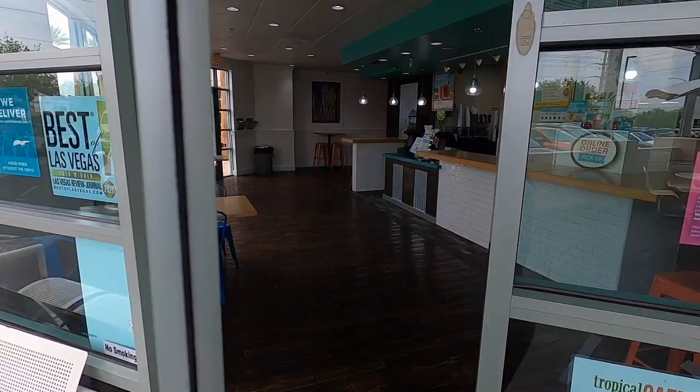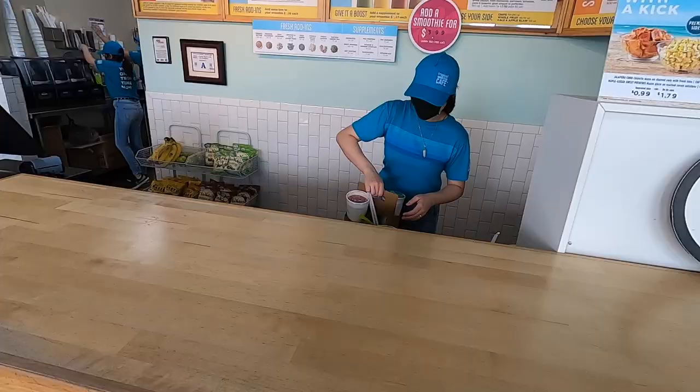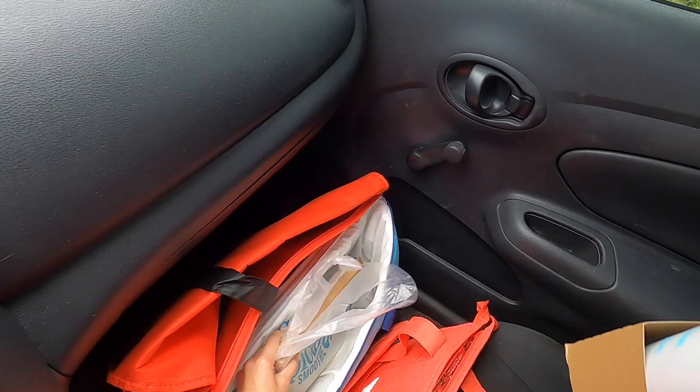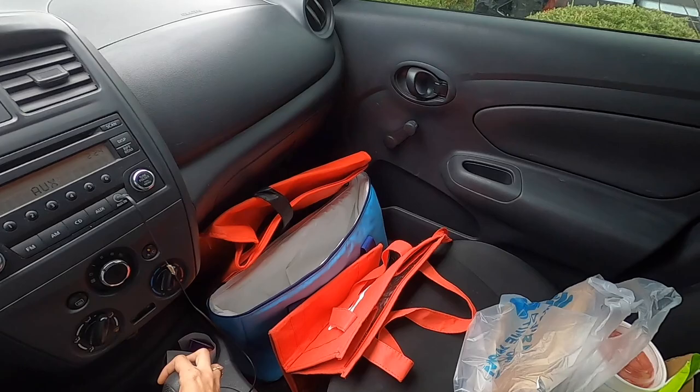We're headed to our second GrubHub delivery — Tropical Smoothie, eight dollars and fifty cents. It doesn't show mileage but I think it's delivering to the hospital nearby, so under three miles and about 15 minutes. Picked up the order at the restaurant — I like using the Aldi bag because it's shorter and easier to fit things in. Got everything secured and headed to the drop-off.